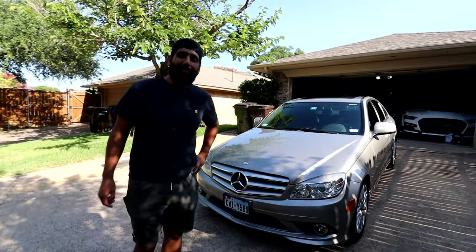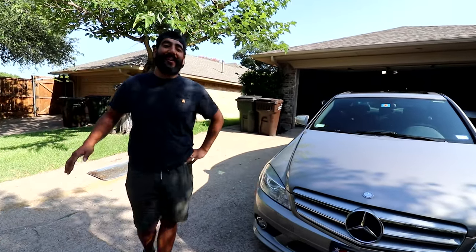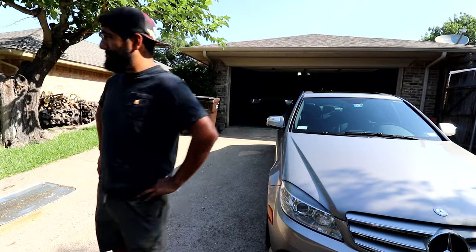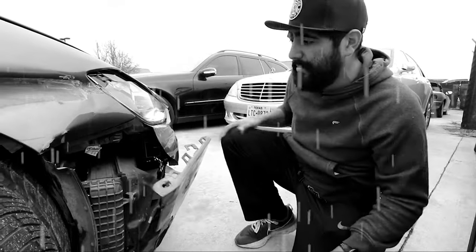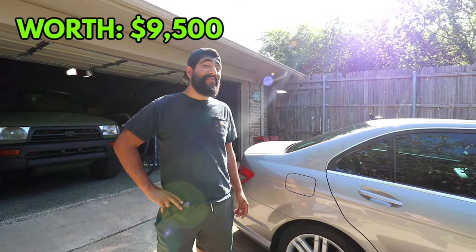This is our 2009 Mercedes-Benz C300 — our last remaining luxury car in the Turo fleet. This car actually does really well, just like our Maserati did. We bought it for $6,000 and now it's worth $9,500.